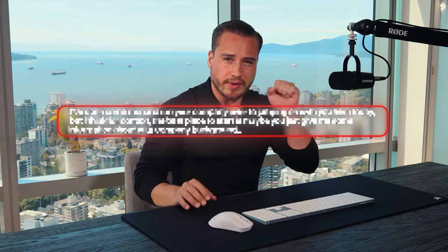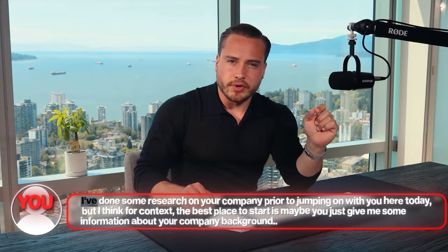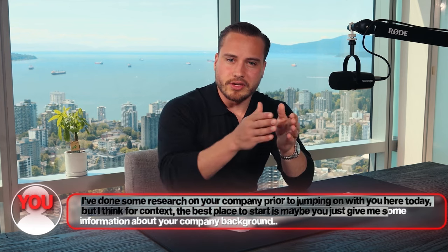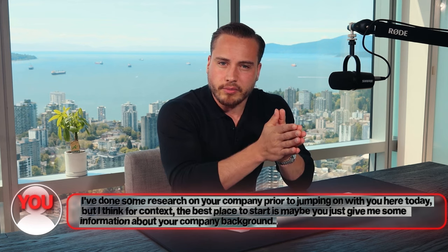Context means: you saw an ad, you responded to an email, what information have you seen so far? From there, you frame the call. The way I frame it is essentially this basic sentence that immediately takes control of the conversation: 'I've done some research on your company prior to jumping on with you here today. But I think for context, the best place to start is maybe you just give me some information about your company background, and then we can go from there.' You've taken control of the call right there — you get the client to do their introduction.